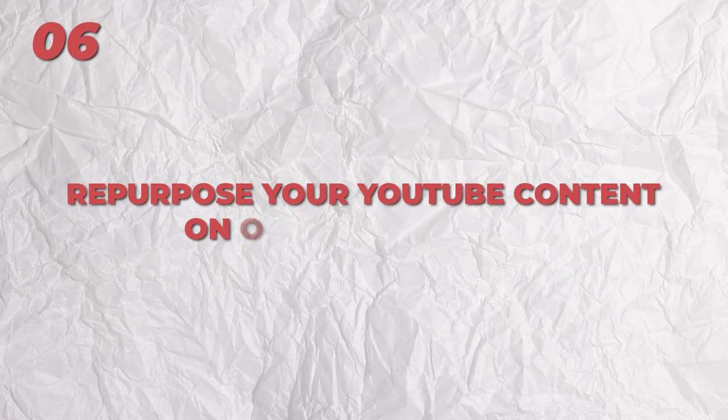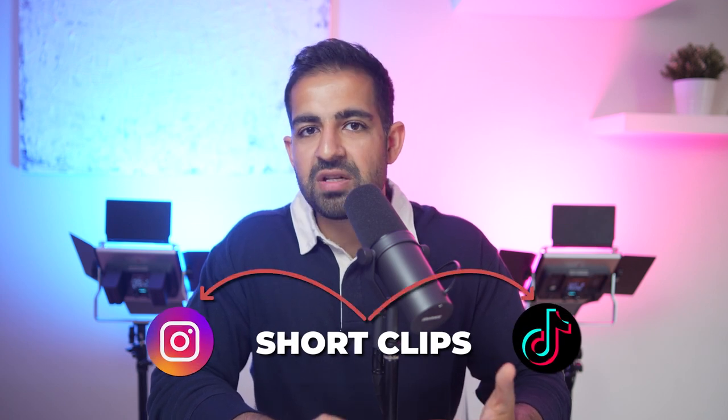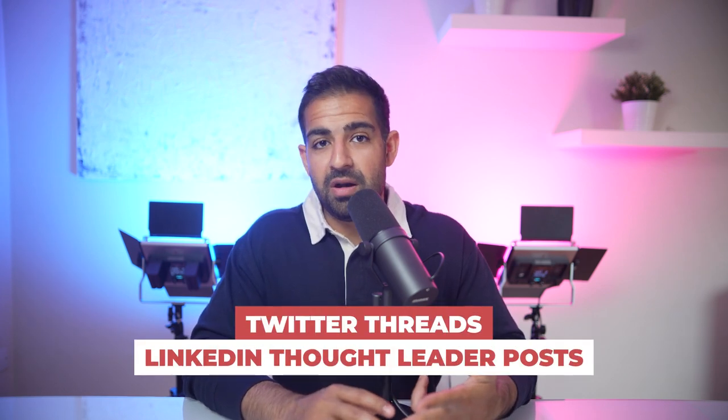Once you've built a solid foundation with YouTube long form content as the primary place you spend most of your time and effort, you're going to focus on repurposing. You don't have to reinvent the wheel here when it comes to your content strategy. All you're going to do is take all of your long form YouTube content and repurpose it elsewhere on all the other platforms — whether that's cutting videos into short clips for Instagram Reels or TikToks, or taking the best performing videos and turning them into written articles for tweet threads or LinkedIn thought leader posts. You can almost outsource this work to another agency or a VA, leveraging all these different platform algorithms without having to come up with unique content for each one.